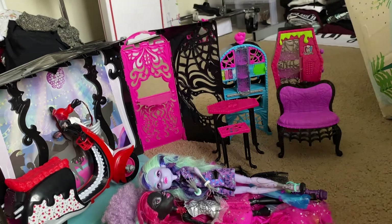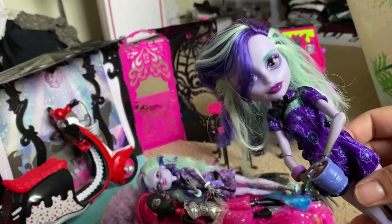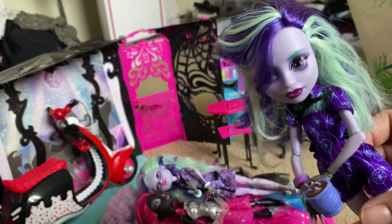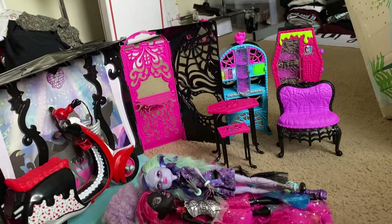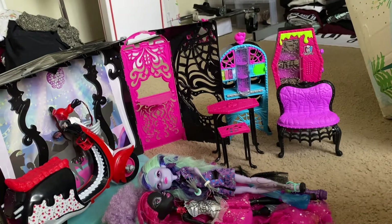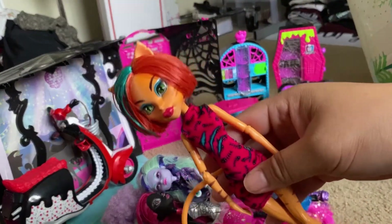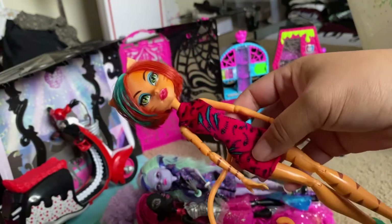With that Twyla there was another Twyla that came, but I've already set her up in one of my setups. This is a Coffee Bean Twyla — I did have one, but this one had her drink so I'm going to keep her. And then we have a Freaky Field Trip Toralei — I don't really care much for this doll, but there she is.